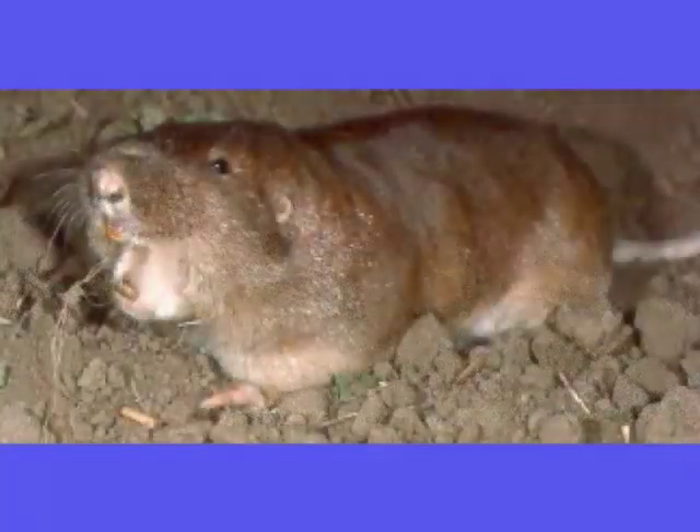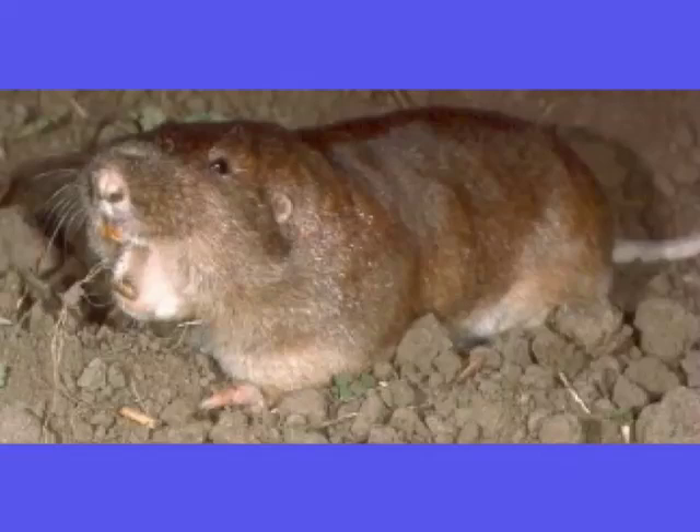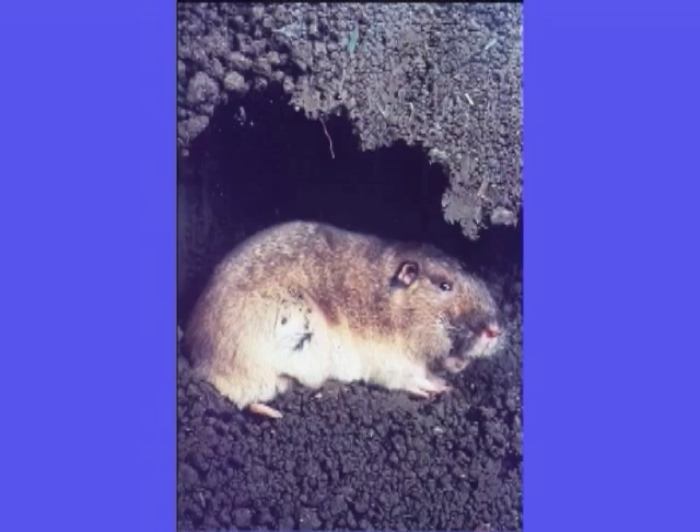During winter, pocket gophers feed mostly on roots and tubers stored in underground caches, but they also gnaw tree and shrub bark buried beneath the snow. Because of this, they are forced to continually live and work below the winter snow.